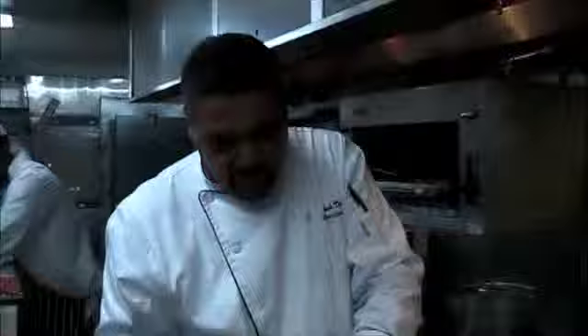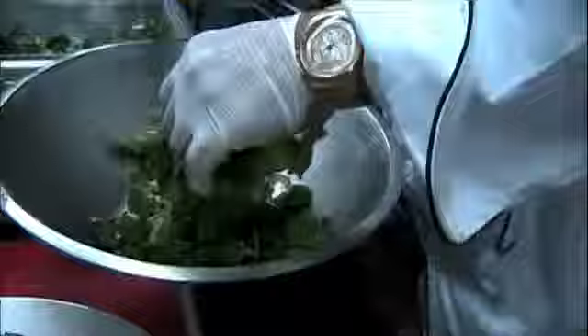That looks fantastic. We're going to give it a touch of the lemon beurre blanc and lemon butter sauce on the bottom. We're going to top it with an arugula balsamico — arugula, red onions, nice light balsamico.